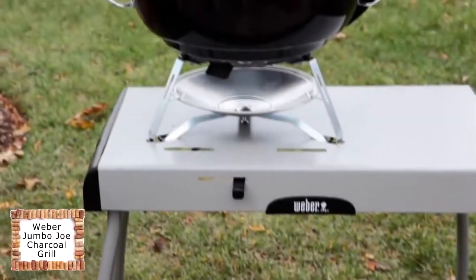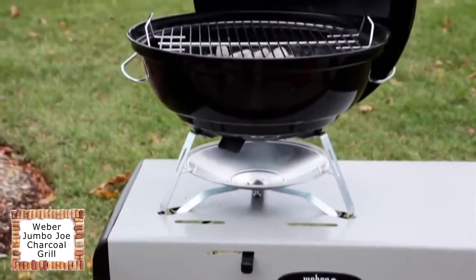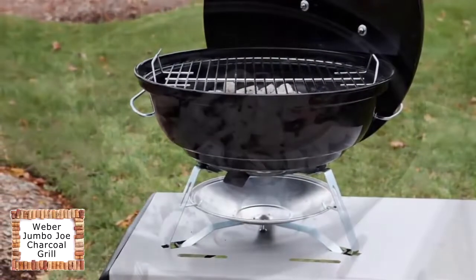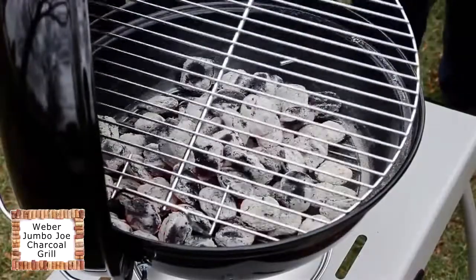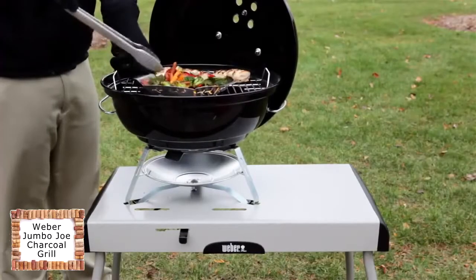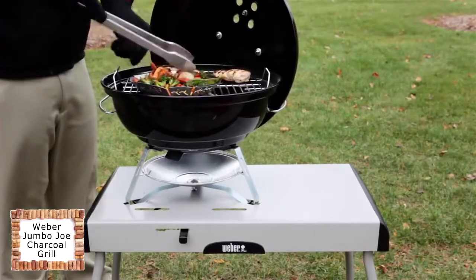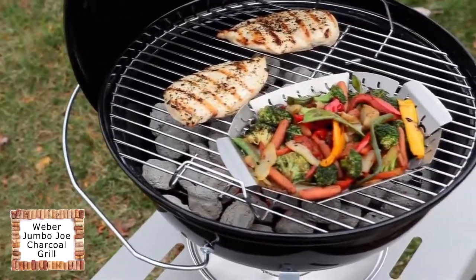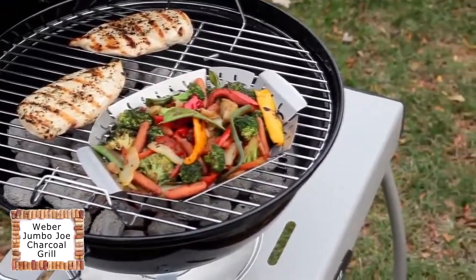Satisfy your wanderlust with the Weber Jumbo Joe Charcoal Grill. It's designed to go where you want to go and do what you want to do. The Jumbo Joe has an 18 and a half inch diameter plated steel cooking grate that translates into 240 square inches of cooking area. It's ideal for family dinners, tailgate parties, picnics, or an intimate dinner for two in the backyard.